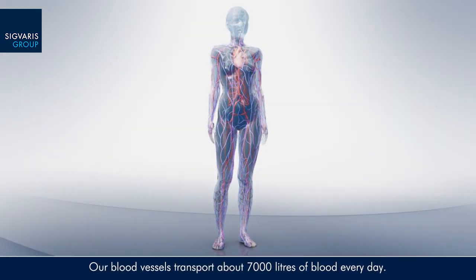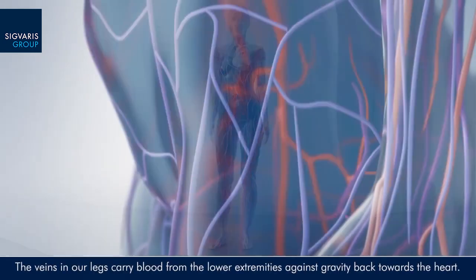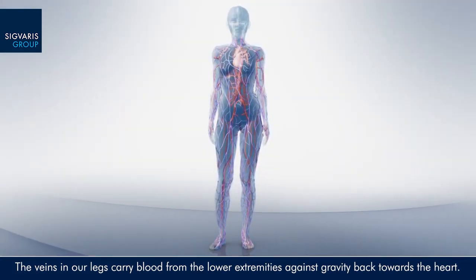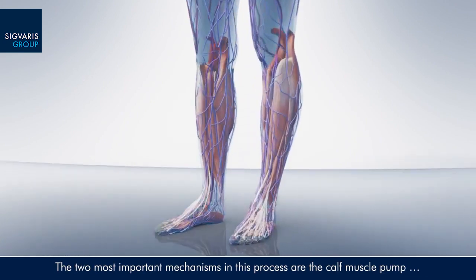Our blood vessels transport about 7,000 litres of blood every day. The veins in our legs carry blood from the lower extremities against gravity back towards the heart. The two most important mechanisms in this process are the calf muscle pump and the venous valves.